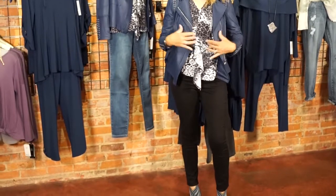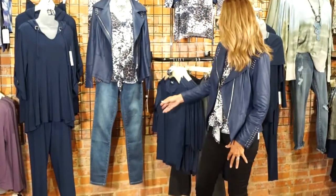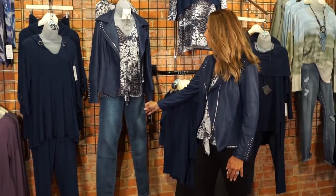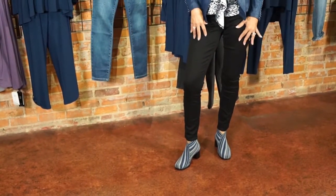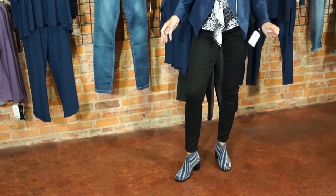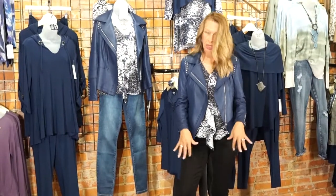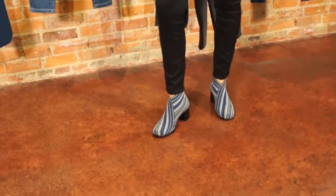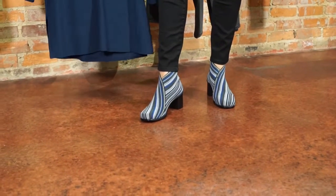With this jacket, you have endless options for the bottoms. I have the retro blue on — this is Tribal's Sophia jean that everybody is absolutely loving and flying out the door. It fits pretty true to size, and it's a jegging with a 30-inch inseam. The Charleston Telfair shoe in blue stripe is a perfect match for this denim color scheme, and it ties in with the grays and blacks on this wall too.